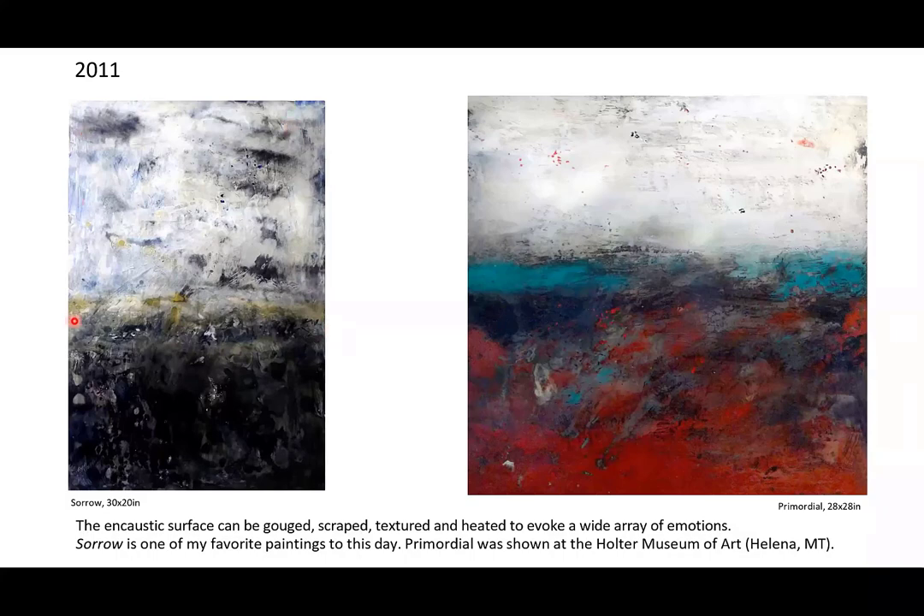This painting called 'Sorrow' is one of my favorites after 30 years of painting. Another favorite was shown at the Holter Museum of Art, where a big collector actually sought me out and bought it. I never expect these things to happen, but if you just do what you're meant to do, good things happen. You don't have to do anything weird — just be yourself. That's the best thing you can ever do.